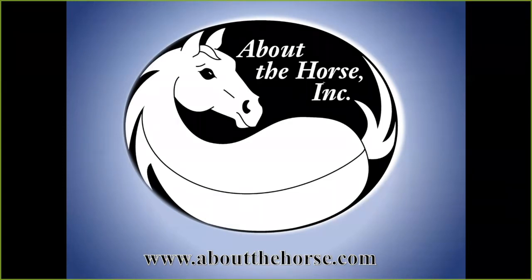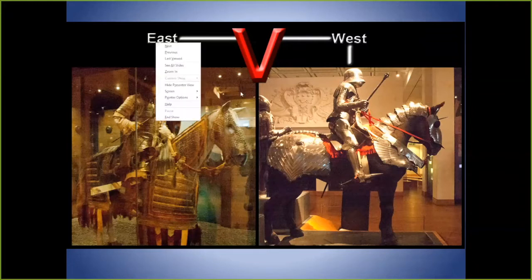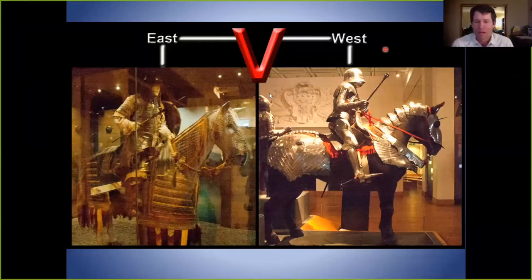The first thing we have to get a handle on is some of the history. Among us there's an idea that there's only one way to fit a saddle, but what I've found is there are four very different ways, going back to the very beginning of riding. We had two very different concepts: one in the East and one in the West — meaning Europe, not the western United States — and in the East, meaning Iran, China, Africa.